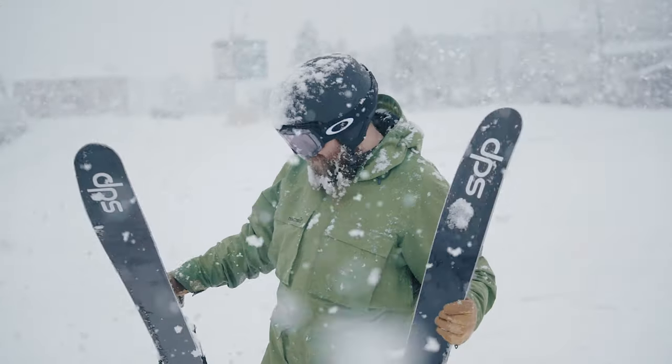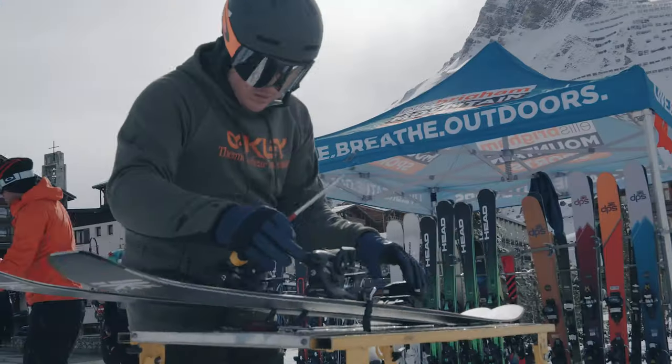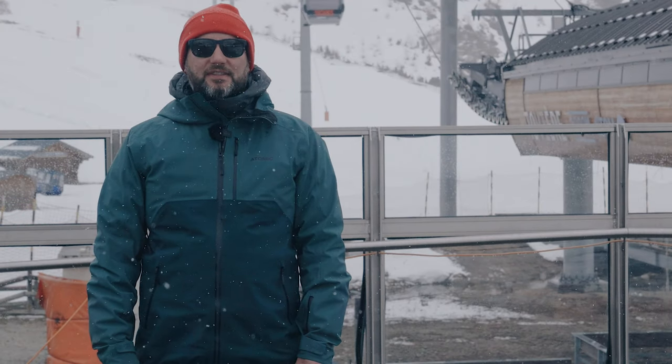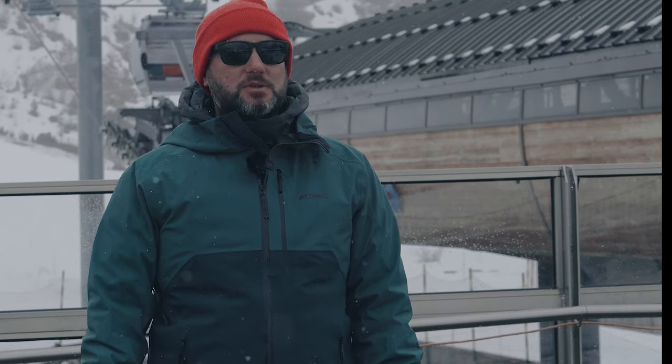So we're out in Tignes in France. This is the Ellis Brigham ski test and this is the final part of our testing program. This is when we invite colleagues from all the shops to come out and join us, try the skis that we've ranged for next year, validating our choices and making sure that they've skied them, so they know exactly what those skis do and can give you the right information when you come into the store.